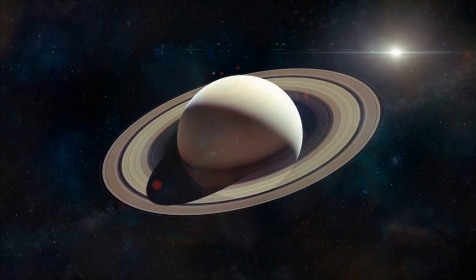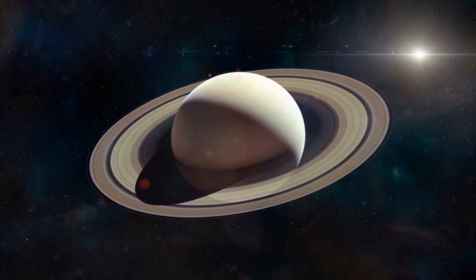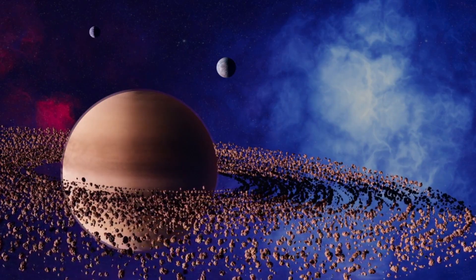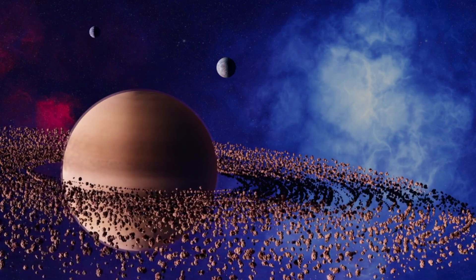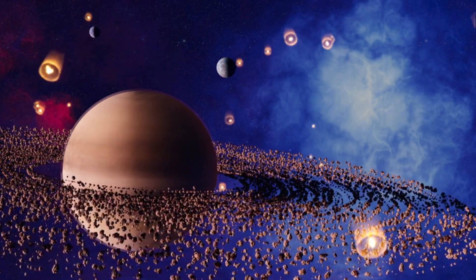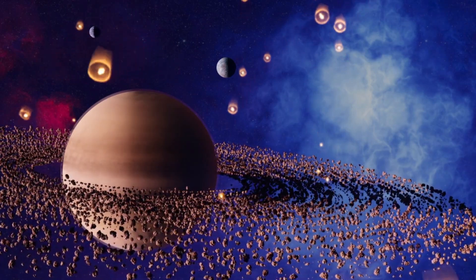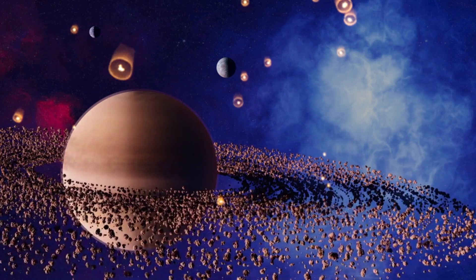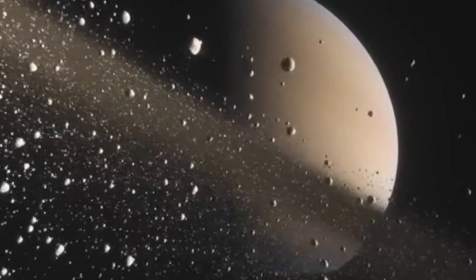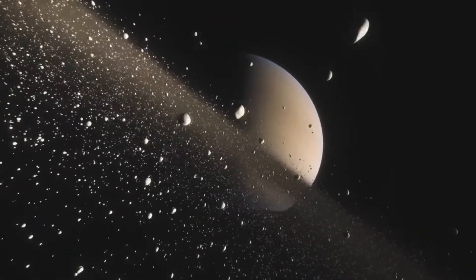Now, let's talk about those famous rings. Saturn has seven giant rings made of ice, rock, and dust. They sparkle in the sunlight and stretch far into space. Some of the pieces in Saturn's rings are tiny like grains of sand, while others are as big as houses. If you could fit them all together, the rings would be as wide as three Earths lined up in a row. That's huge!